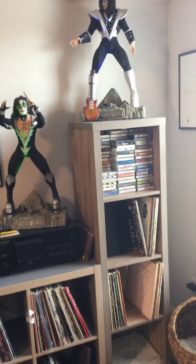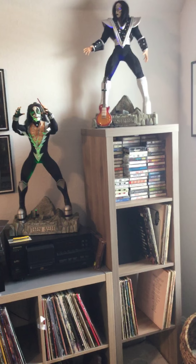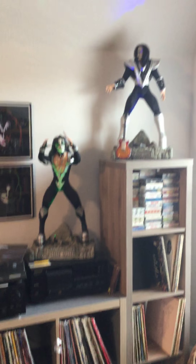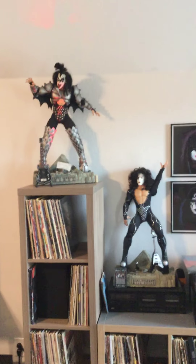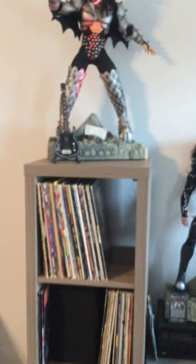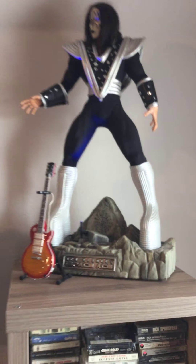I have a ton of cassettes — I've got a couple hundred stashed in there. I need to build or buy a tape holder to get them out. These KISS collectibles — my friends call them dolls — I ended up adding lights to them. These are nano spotlights from Fright Props, real inexpensive but bright. Looks better at night.